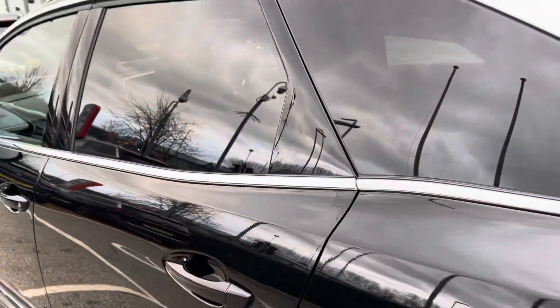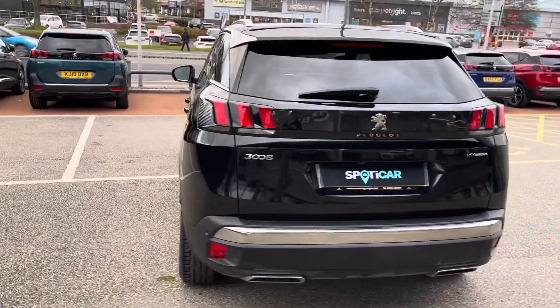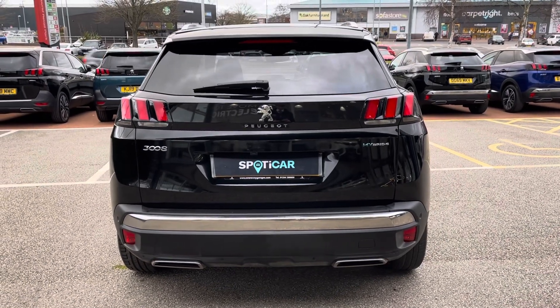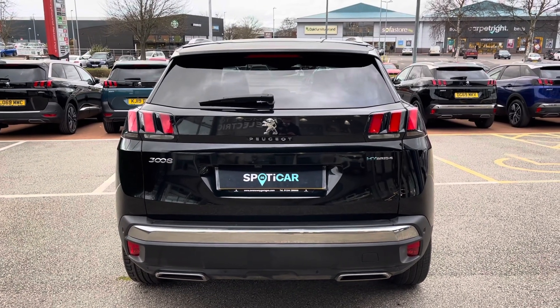Leaving the car now, we will see the tinted rear windows, which is perfect for adding the extra bit of privacy and security to every journey. Heading around towards the back of the car, we will see the Peugeot LED 3D Signature Claw effect brake lights, the chrome bumper, and the dual chrome exhaust, which carries the chrome theme from the front to the back of this beautiful Peugeot 3008.